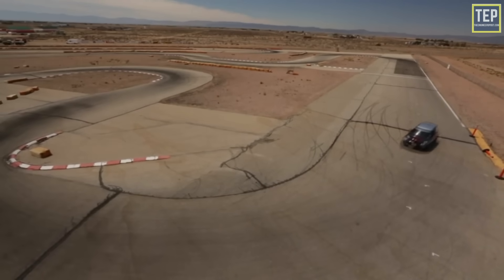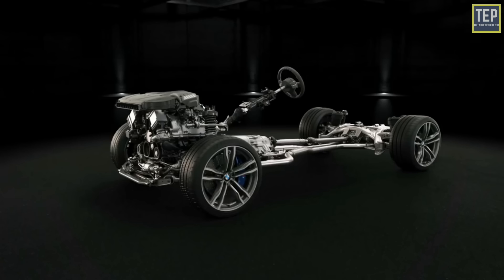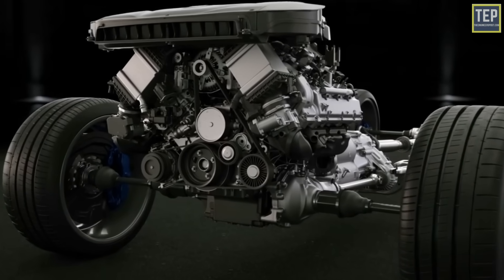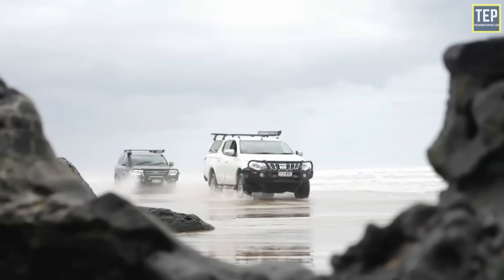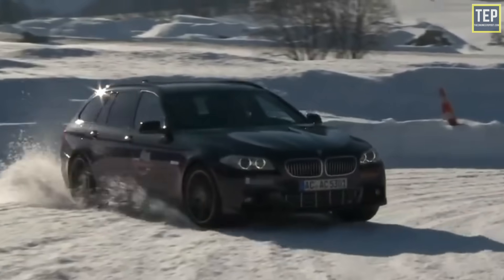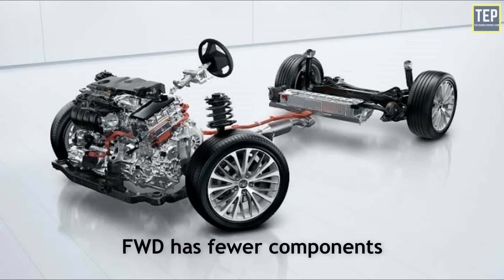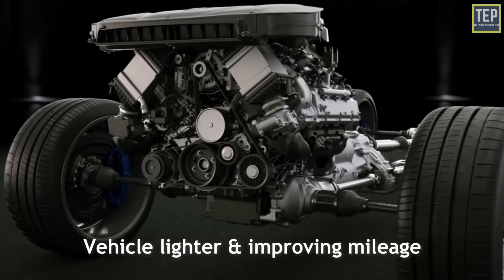The pros of a front-wheel drive vehicle are that they typically get better fuel economy and emit less carbon dioxide. Front-wheel drive cars are usually more stable — the engine and transmission are located directly above the front wheels, which provides better traction when climbing hills and driving on slippery roads. They can also maintain better traction over light snow or ice because the weight of the engine is over the front wheels. Front-wheel drive has fewer components, making the vehicle lighter and improving gasoline mileage.